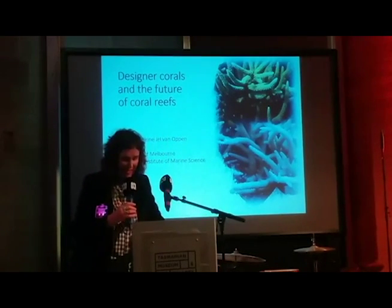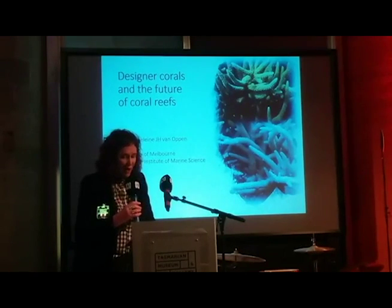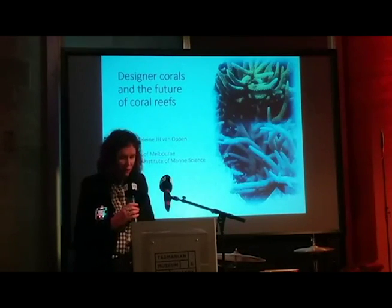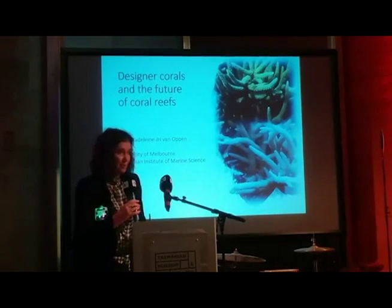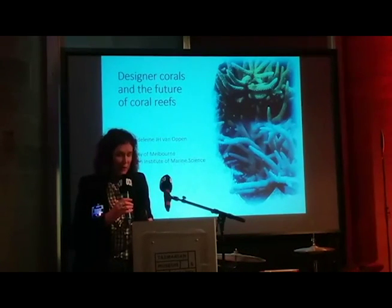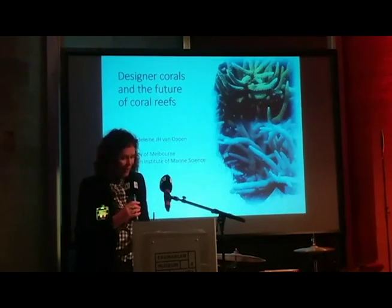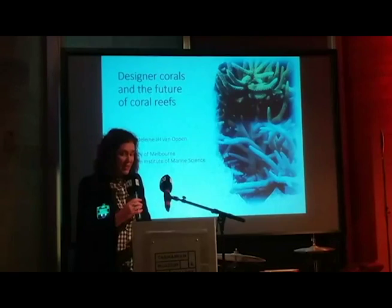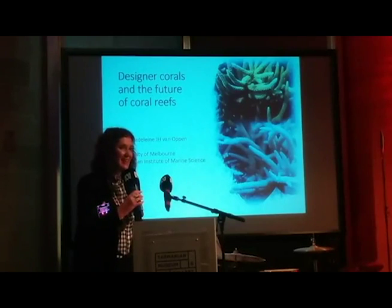Our next special guest speaker for the night is Professor Madeline van Oppen, an ecological geneticist from the Netherlands who loves algae and coral reefs. The combination of the two means she's trying to find a biological solution through bioengineering to help save our precious coral reefs — those ancient, beautiful structures — from the impacts of climate change. Joining us from the University of Melbourne and the Australian Institute of Marine Science, please welcome Dr Madeline van Oppen.